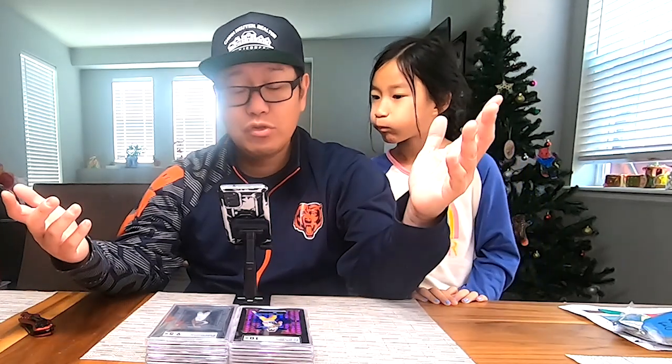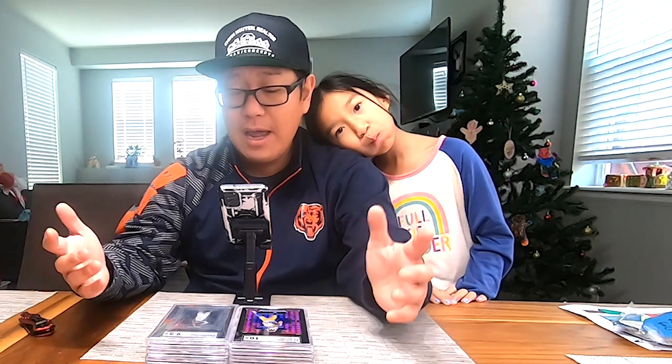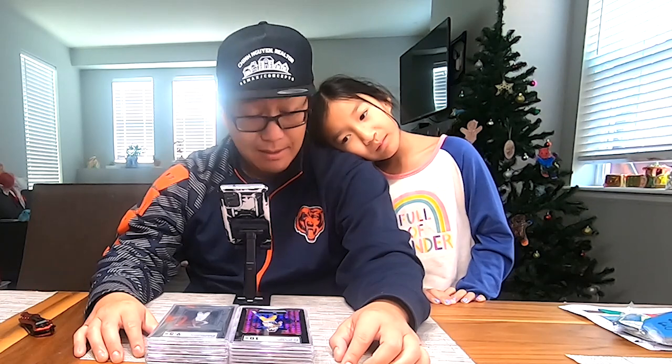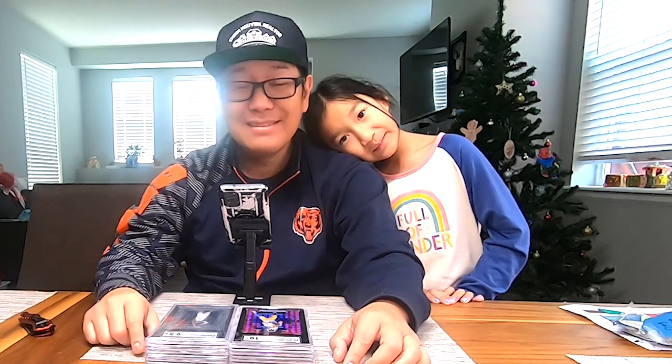Other than that, hopefully you guys enjoyed this — I did really well on this one. I'll be putting these cards on my eBay store, so check out the link in the description. If you like this stuff, feel free to subscribe. And if you've watched this far and haven't subscribed, well, thank you for spending the time with us. Till next time, thanks guys!